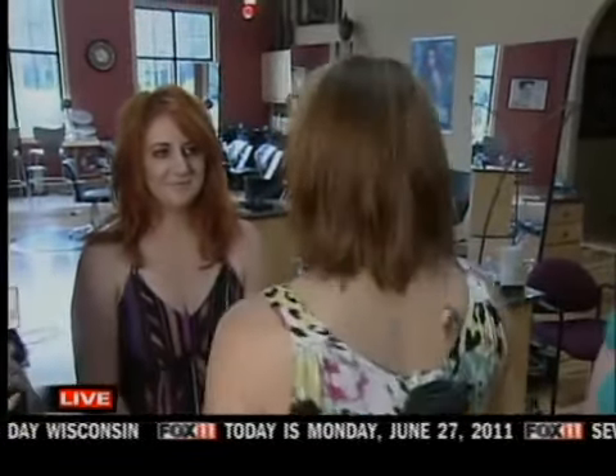April, can you turn around for us real quick? Oh, sure. Cute. So just really fun, kind of a tousled summer look. She can curl this, she can wear it straight if she wants to, so a lot of options.